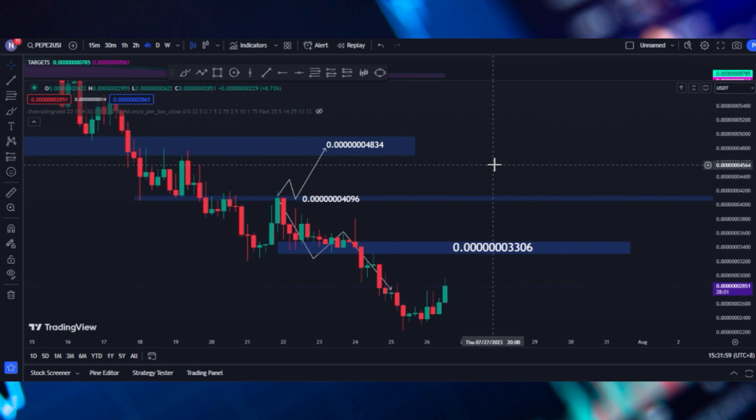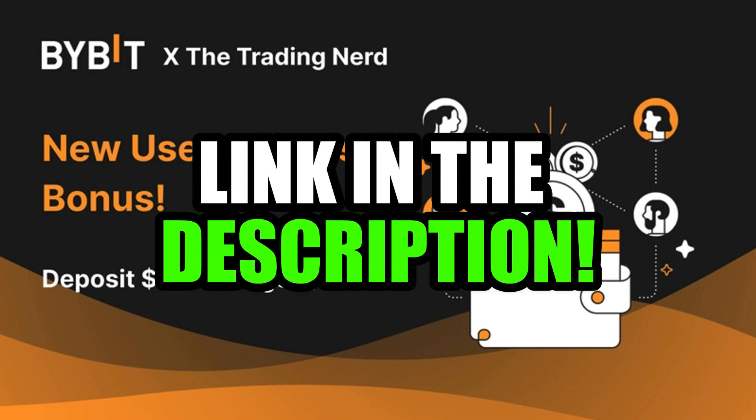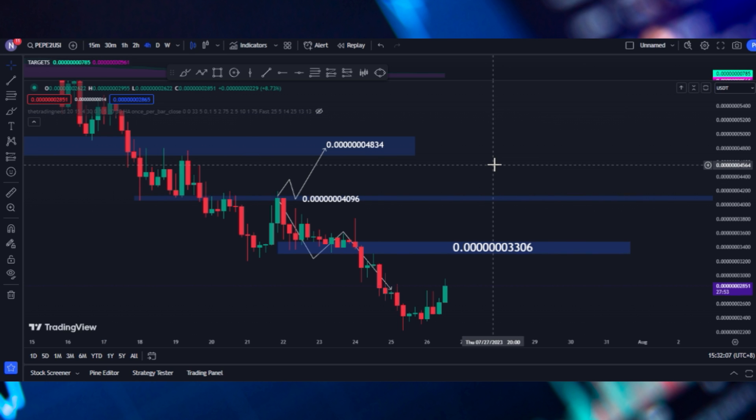By the way, if you don't know which exchange to use for your cryptocurrencies, I have some good news for you. I have some exclusive offers for my new users. You can check the link in the description.